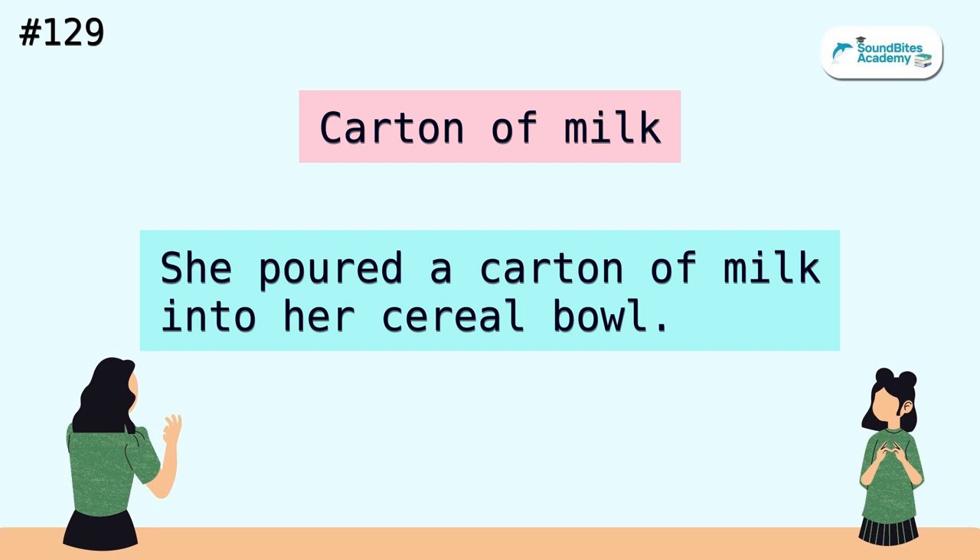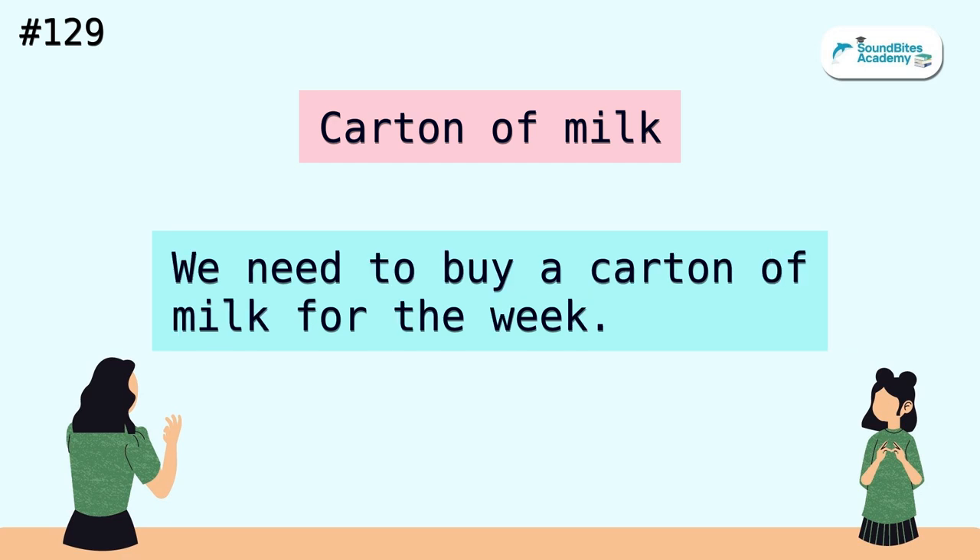Carton of milk. She poured a carton of milk into her cereal bowl. We need to buy a carton of milk for the week.